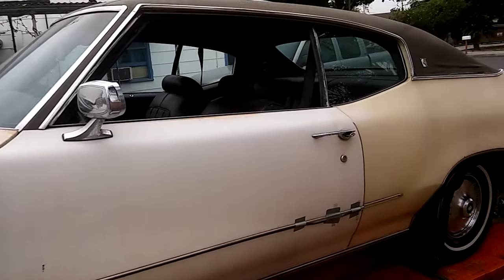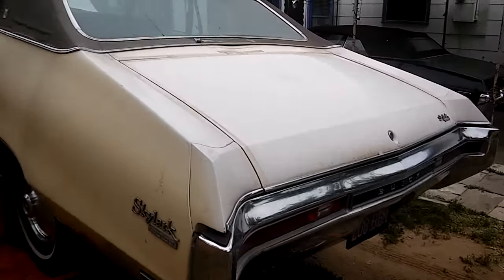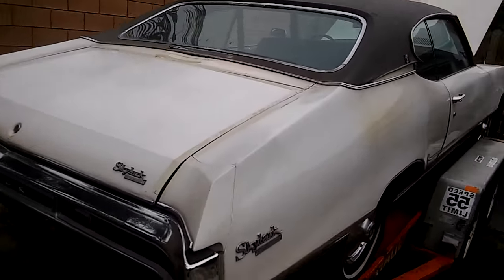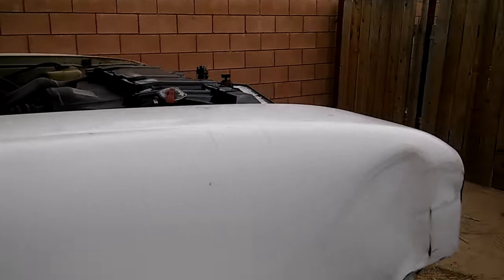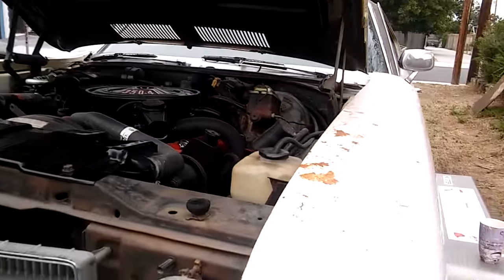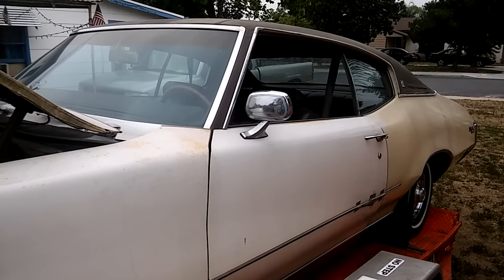I saved so many parts off that grandma car, and I should be able to put this together and make it a really nice daily driver for the wife. I know a lot of you are against daily driving classics, but we've gotta enjoy these cars, take them out, and teach the kids about them. If you have a front hood lip molding or a hood in butternut canary yellow, please let me know — I'd be really interested in buying it. Thanks for following me and watching all my videos!